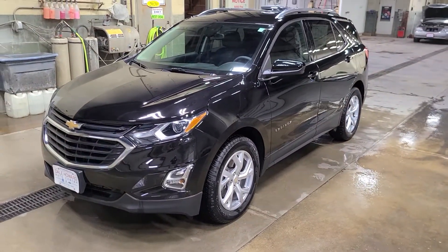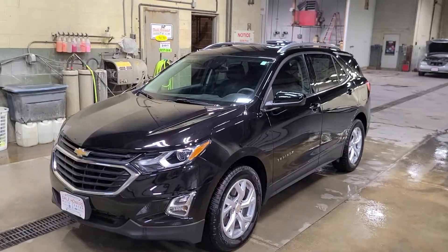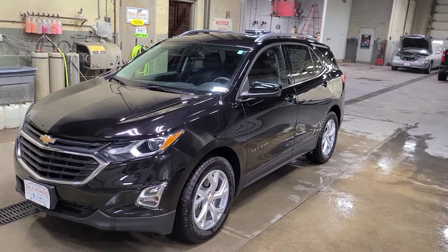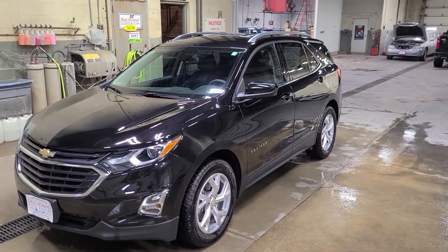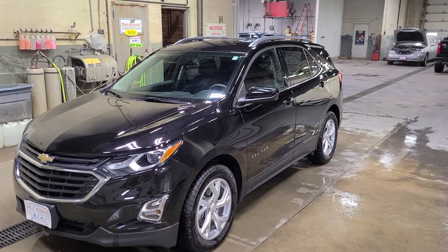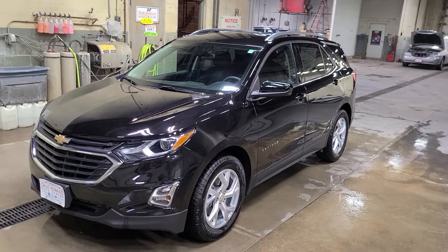Overall, just a great vehicle. It is on great price right now. I'd love to have you stop by and take a look at it at your earliest convenience. If you do have any questions, feel free to get a hold of our store. Our phone number here is 641-648-4691 — just ask for the sales department. Thanks, you have a great day.